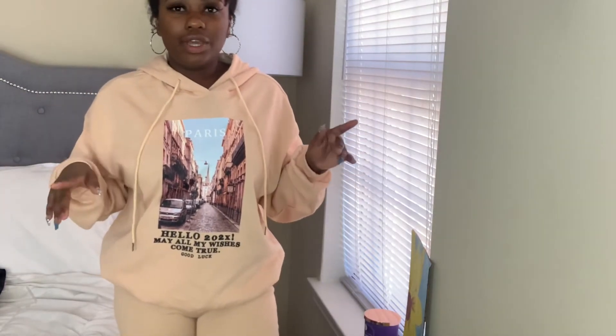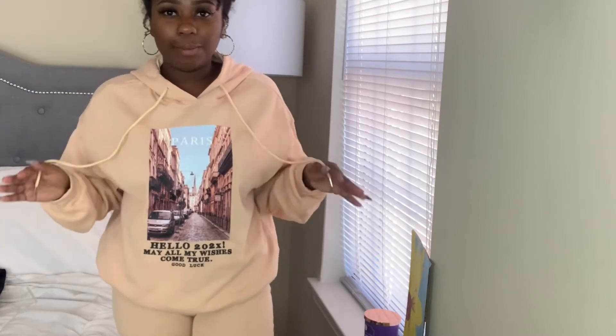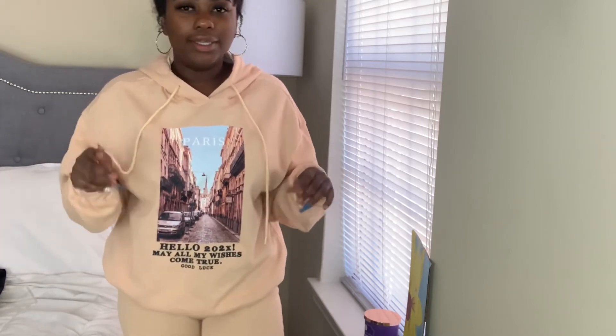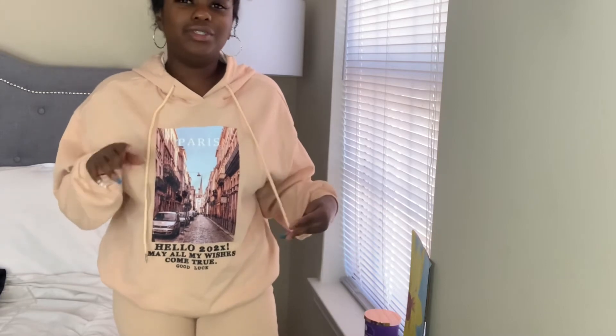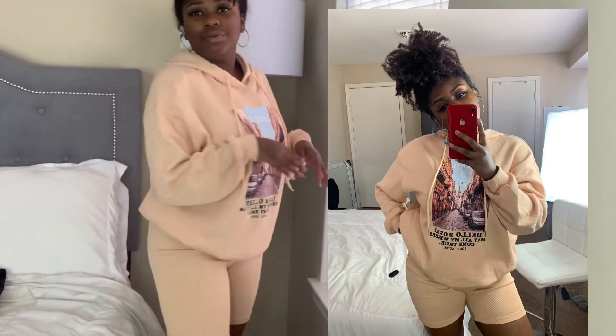For this outfit, you need to order a size down. I was watching another girl's video and she had this outfit in the size I was originally going by, but she was bigger than me, so I figured if it looks like that on her, it's not gonna fit like that on me. I went down a size and it fit perfectly — if I hadn't, it definitely would have been too big.